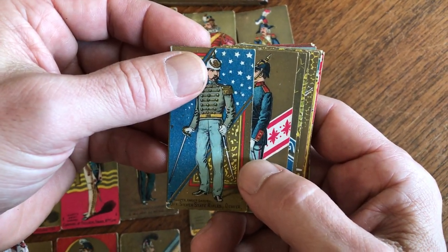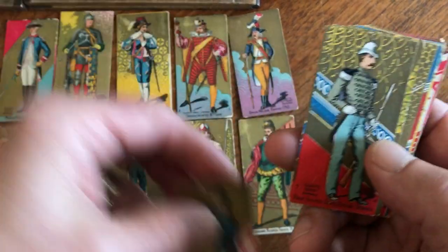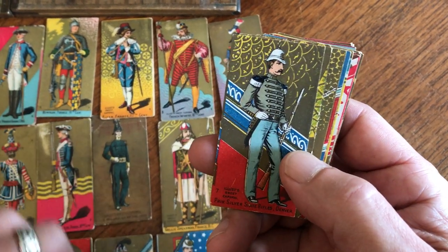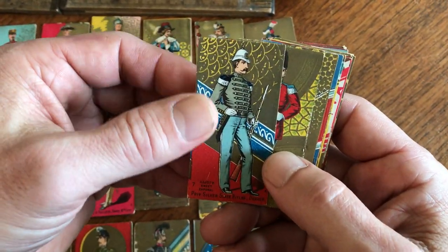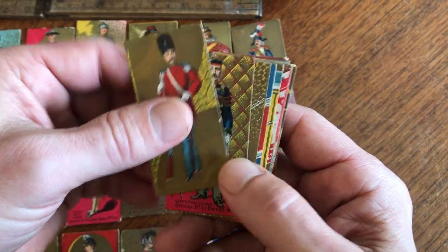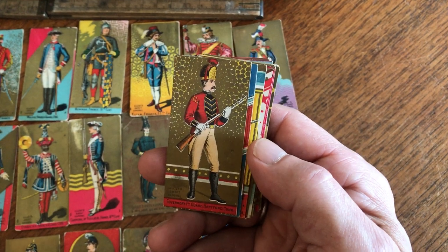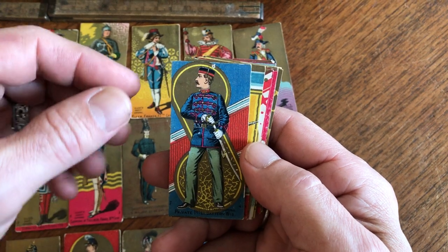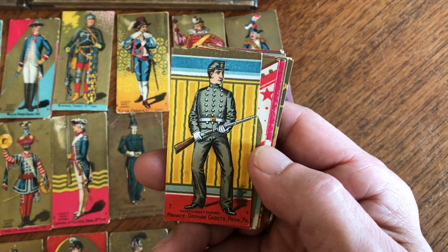And here's one of Denver — hard to believe. And here's New Jersey. Who knew there were silver state rifles in Denver. Here's another one from Denver, Colorado. And here's one from what looks to be North Carolina. Here's Wisconsin — look at that background. These cards are actually prized for their accuracy of uniforms, and they're used for historical research purposes even today.